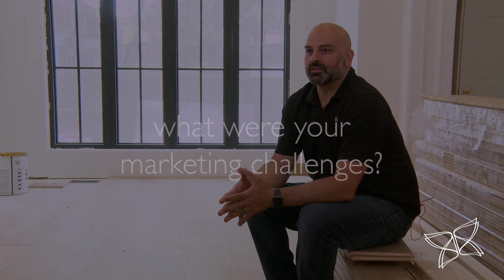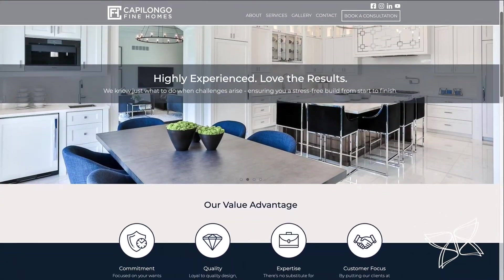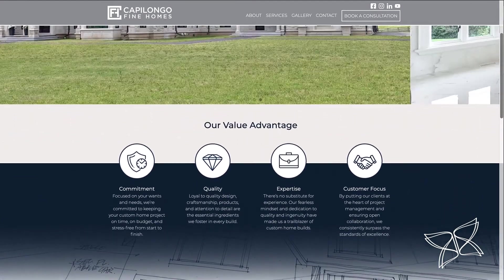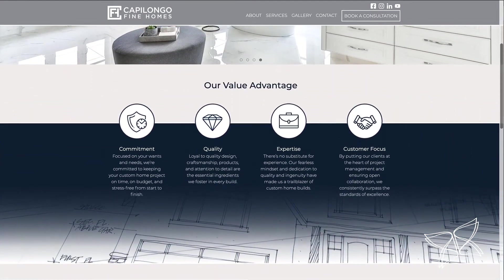I knew I needed a website, which is really the business card of today. And in my business, there are so many different tastes that I needed some type of platform where I could show everything that I've done.